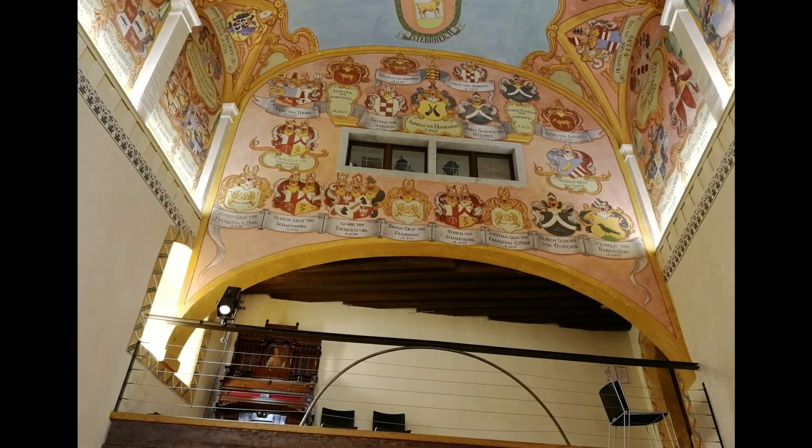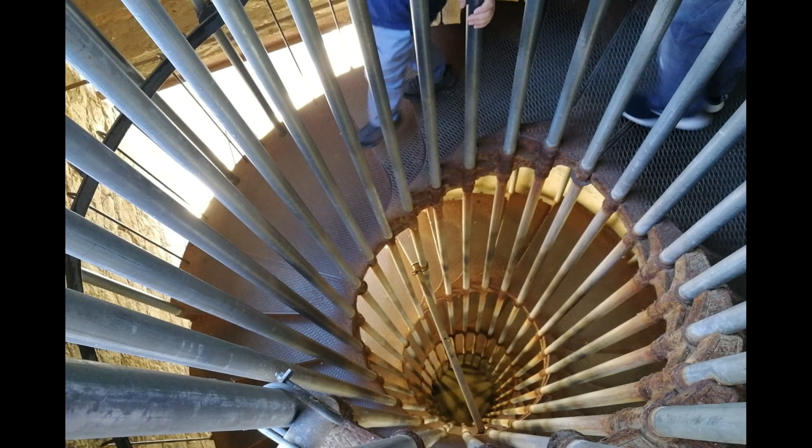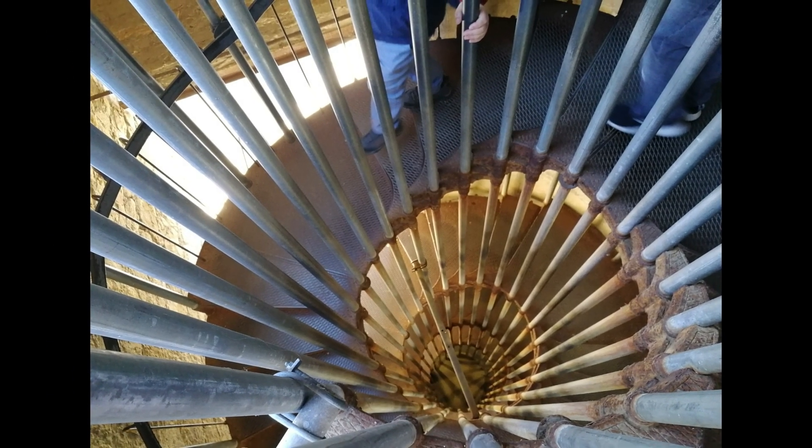Here you can see a number of historical rooms such as the prison, the chapel of St. George, and a video presentation room called Virtual Castle.